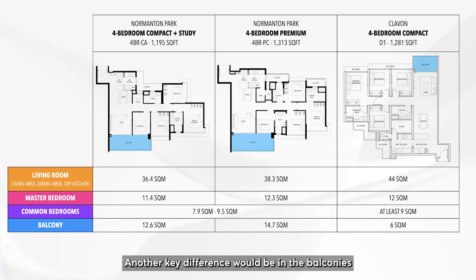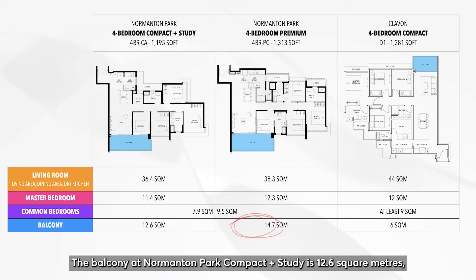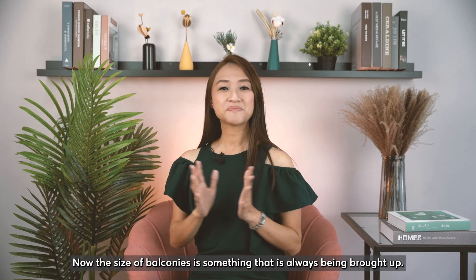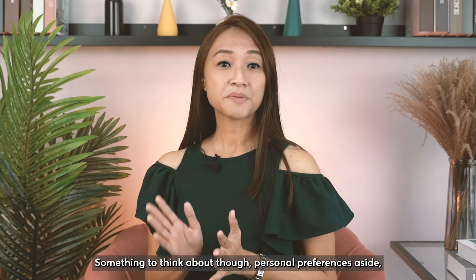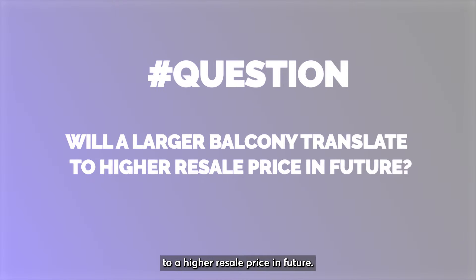Another key difference would be in the balconies, where Clairvon Type D1 has the smallest balcony at 6 square meters. The balcony at Normandum Park Compact Plus Study is 12.6 square meters and 14.7 square meters for the Premium. Both Normandum Park balconies also stretch across to bedroom 3. Some people love huge balconies — the bigger the better — while some feel the space could go to the living room instead. Something to consider, personal preferences aside, would be whether a larger balcony would translate to a higher resale price in future.